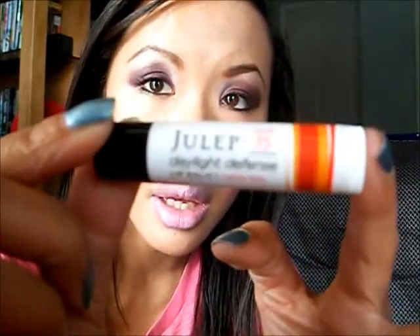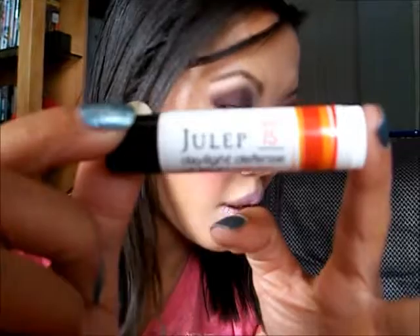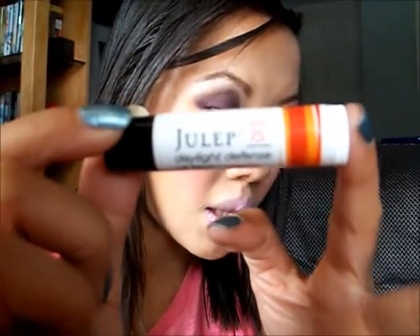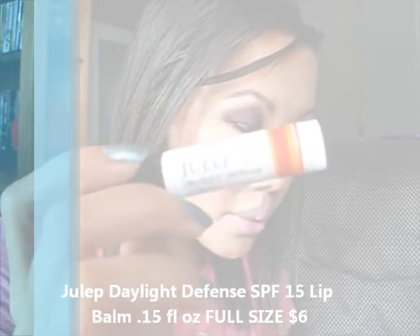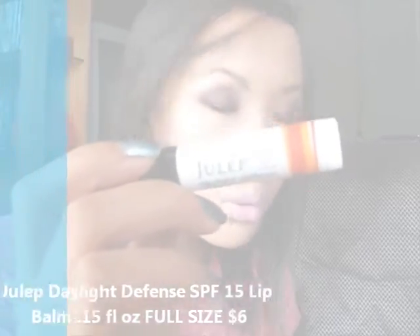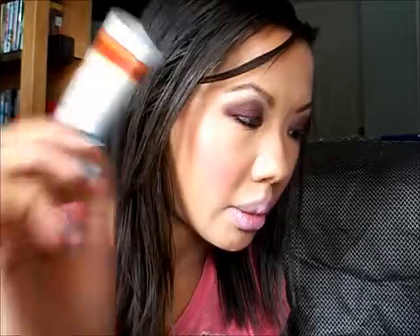Another thing about Julep — they normally include a surprise and delight product. This one came with another product: the Julep Daylight Defense SPF 15 Lip Balm. It's full-size, 0.15 ounces, and retails for $6. It nourishes, hydrates, and protects your lips with a vanilla mint flavored lip balm.